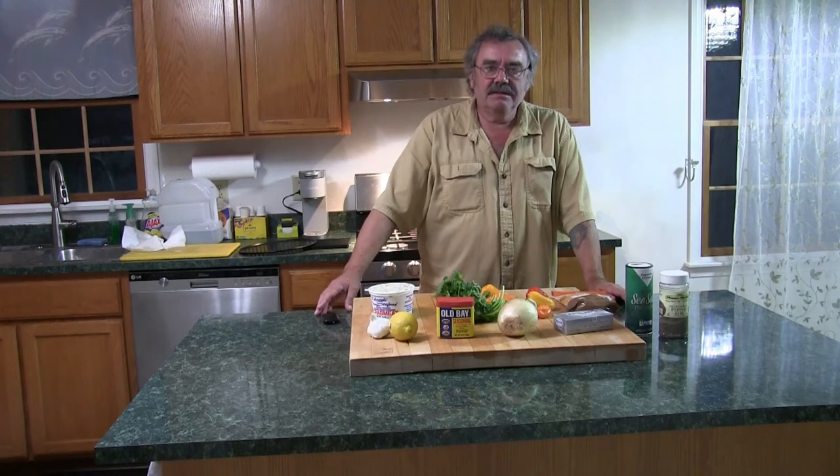Hi folks, Chef Kevin here. I hope you enjoyed that sunset on Chesapeake Bay and the hummingbirds — I think they're pretty spectacular. Now I'm going to be making an appetizer. This is good party food, a good appetizer — not a dinner. I'm making baked stuffed mini bell peppers with crab meat. Let's take a closer look at the ingredients.